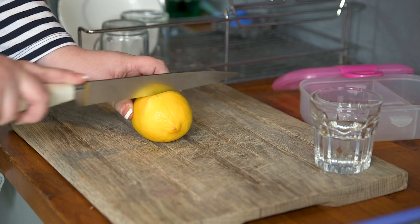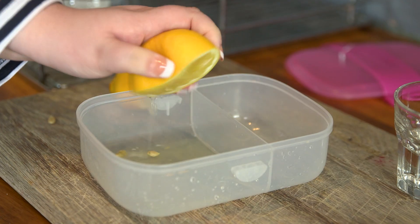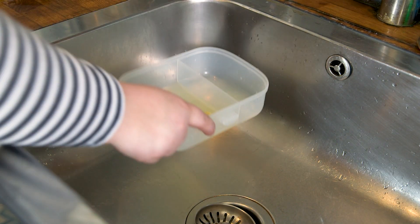If you've got children, you'll know that at the end of the day their plastic lunch boxes can be a little bit smelly. What I like to do is use lemon and vinegar to freshen it up, and it is super quick as well.